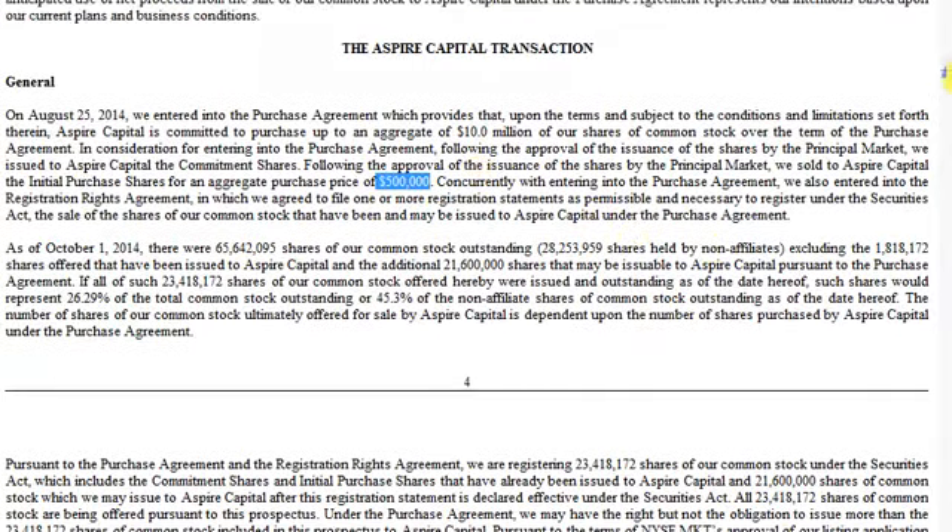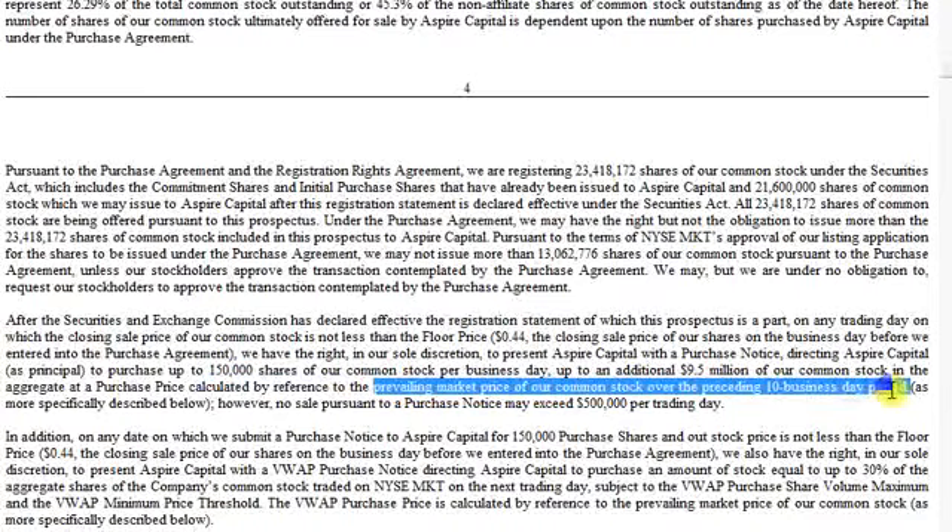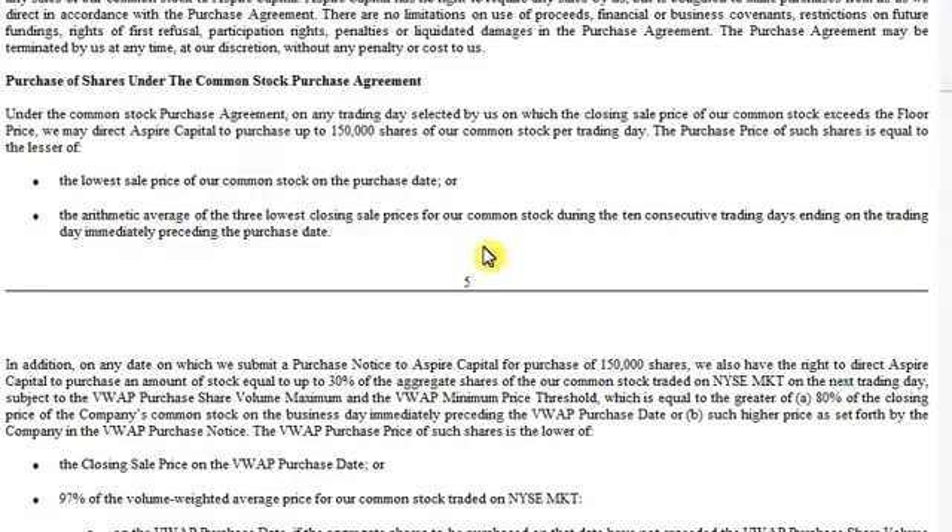In this section we get the meat of it: $150,000 — or rather 150,000 shares per day — and it's based on the market price over the preceding 10-day period. So you take the average price over 10 days and that's how you get the offering price. Based on closing prices, the average price of the stock over the last 10 days including today is 70 cents.